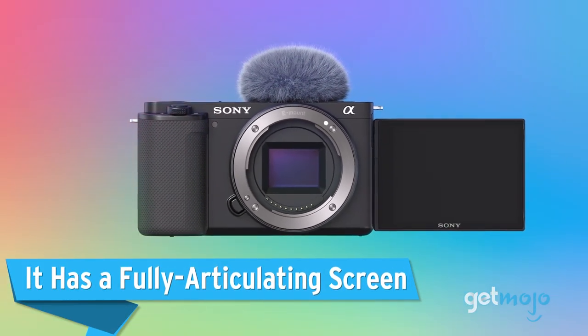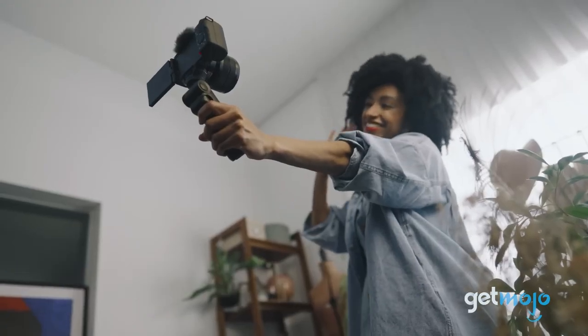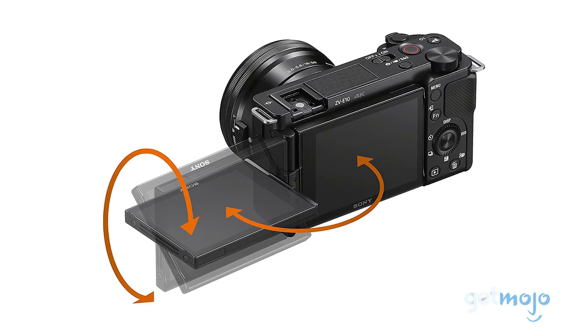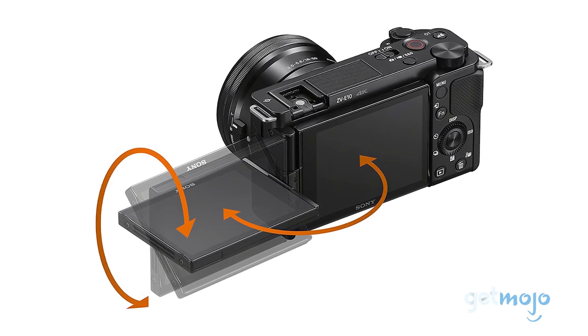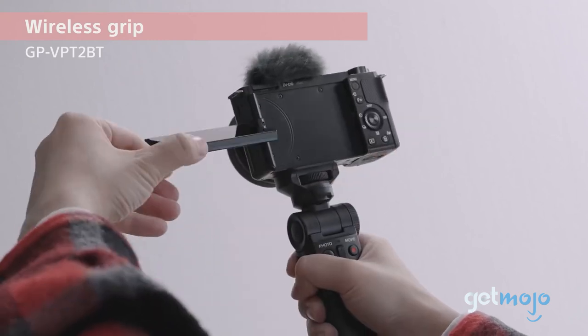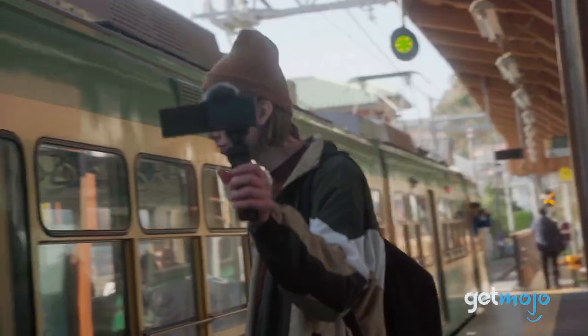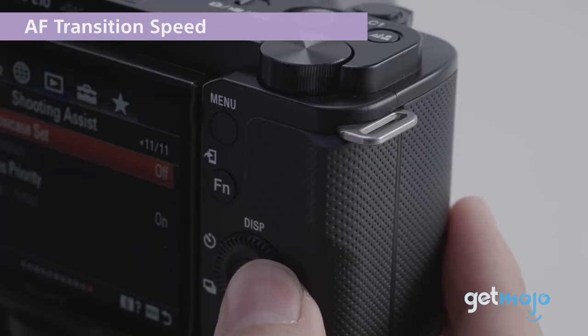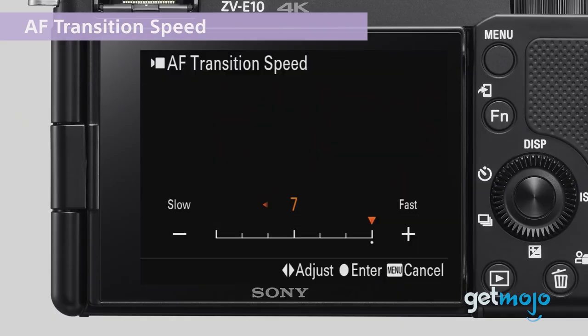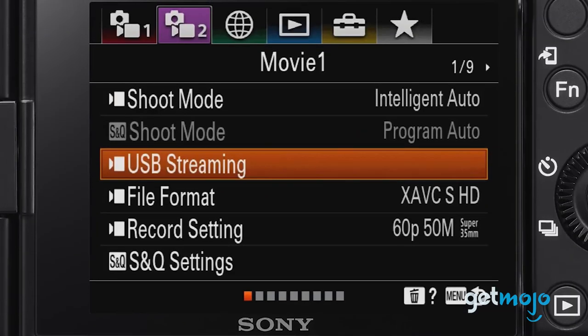It has a fully-articulating screen. Vlogging or no vlogging, a fully-articulating screen is a massively useful feature to have. The screen on the ZV-E10 can face forward, backwards, or sideways, which makes framing your shots at any angle — be it high above your head or selfie-style — really easy. The screen's layout and menus are also really easy to operate and offer a lot of autonomous features, a great boon for beginners or those who just want to shoot and go.